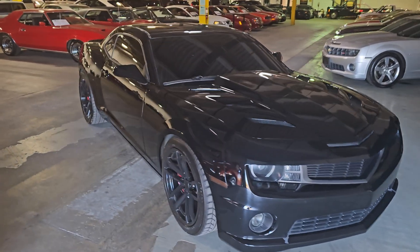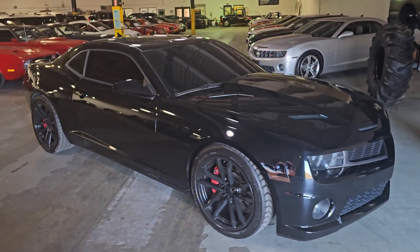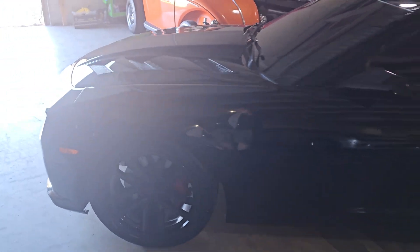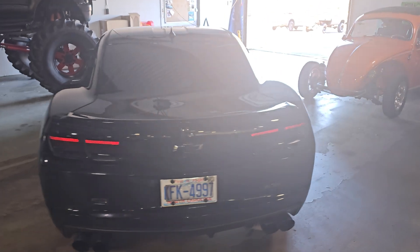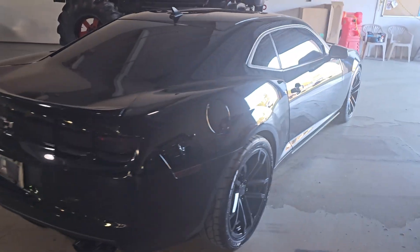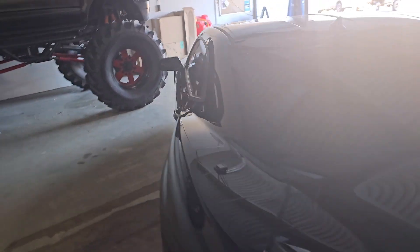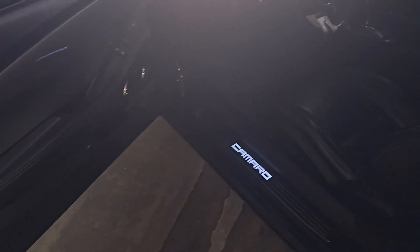What is up YouTube, Calvin from My 95 Muscle coming at you this time with a gorgeous 2011 Camaro. In this case it's a V8 car, it's automatic, and this thing has been built, built, built — so there are so many things I wouldn't be able to list them all in the video. We got all that stuff in the description, but let me go ahead and fire this thing up so you can hear it.